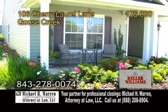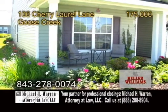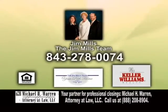The front and backyard have been beautifully landscaped. For a private showing, contact Jim Mills and the Jim Mills team.